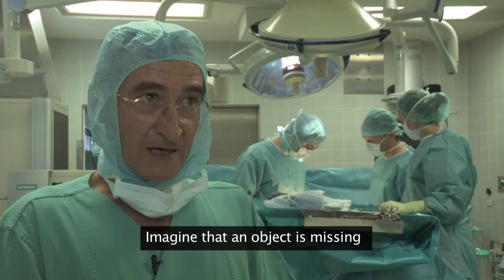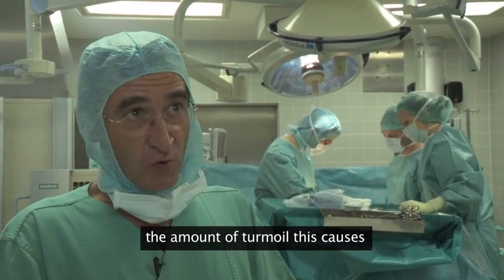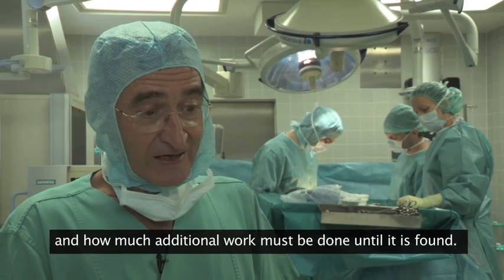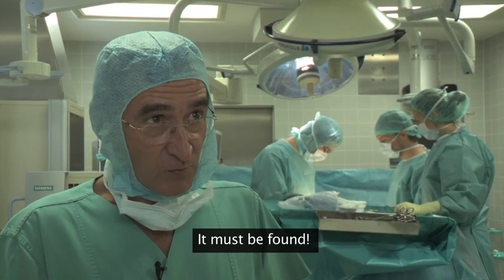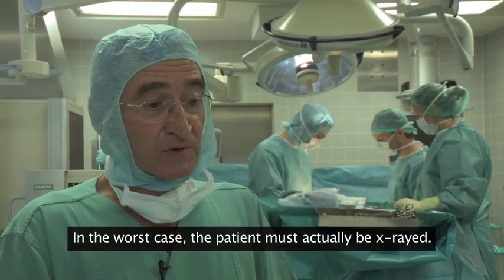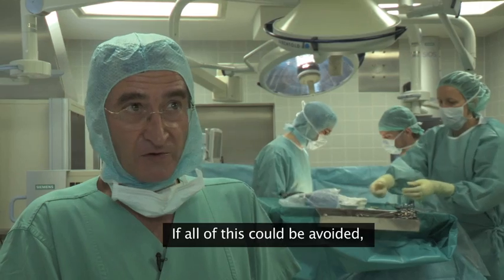Imagine if an object goes missing — what disturbance that causes in the operating theatre, how much additional work until it is found, because it must be found. In the worst case the patient must even be X-rayed. If all of this could be avoided, it would be a great relief for everyone.